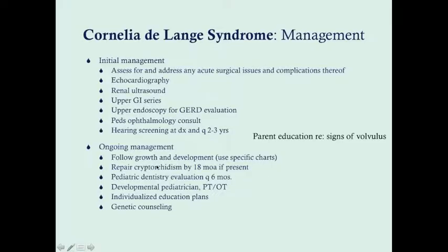Ongoing management involves following growth and development, ideally with a developmental pediatrician. Cryptorchidism, if present, should be repaired by 18 months of age or earlier. Pediatric dentistry should follow these patients due to malocclusion. Physical and occupational therapy will support functioning, and individualized educational plans are needed once the child enters school. Genetic counseling should be provided for parents — since a balanced translocation can rarely cause this syndrome — and for the individual regarding reproductive risk.